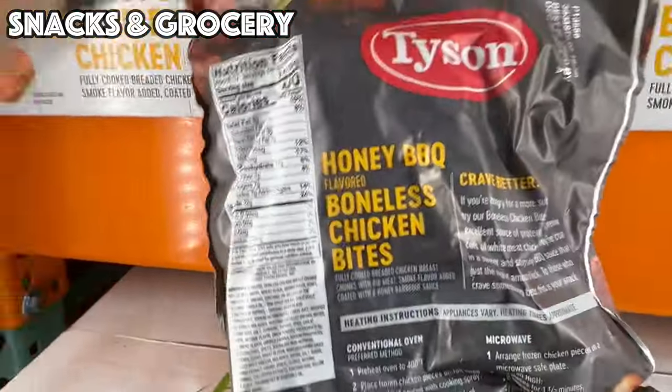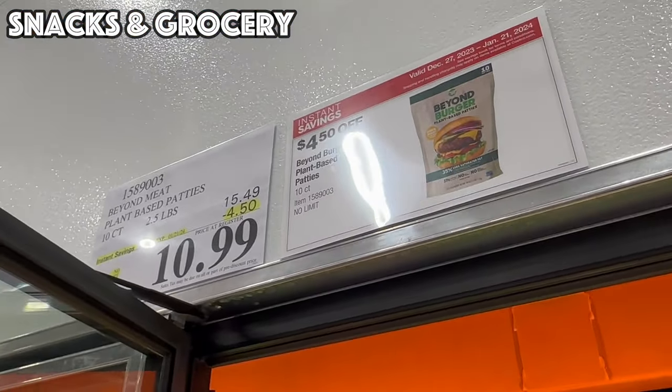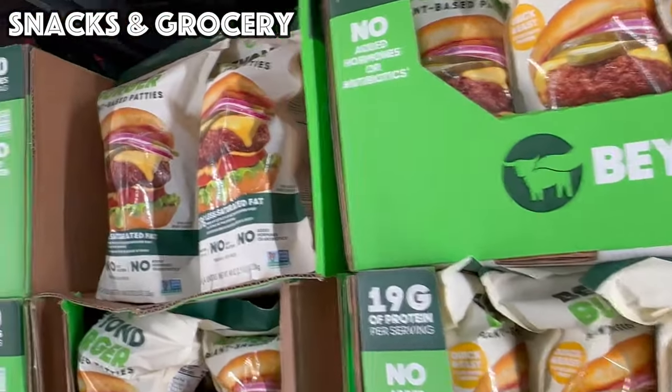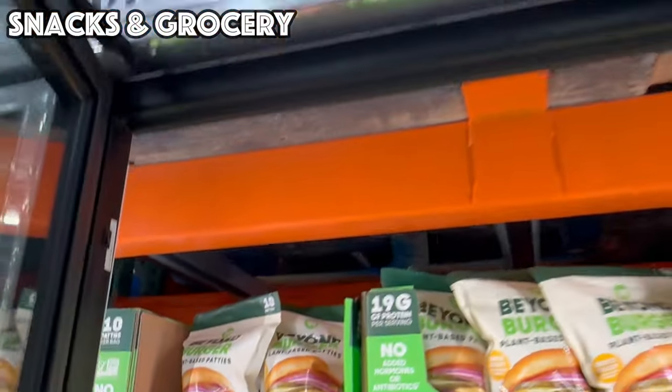For my plant-based friends, we've got the Beyond Meat Burgers still good until the 21st — $4.50 off bringing it to $10.99, and that is for 10 quarter-pound patties.